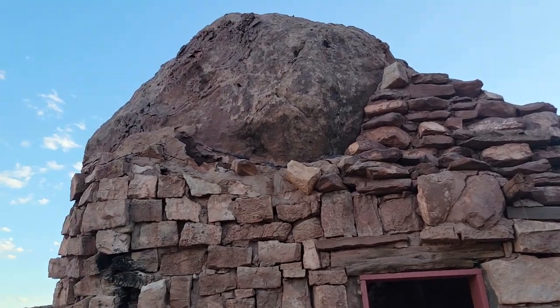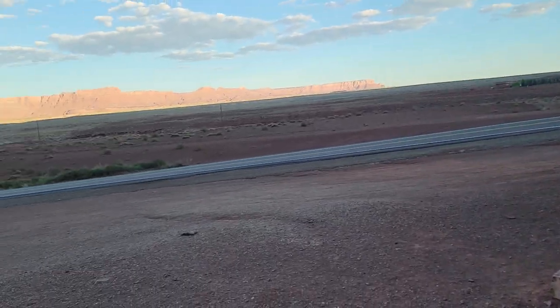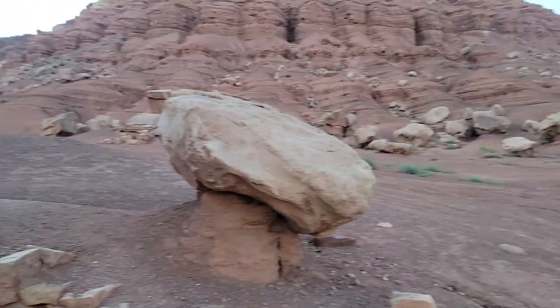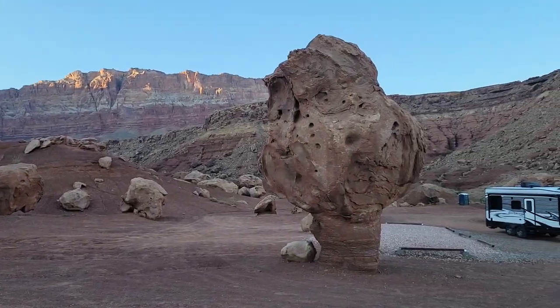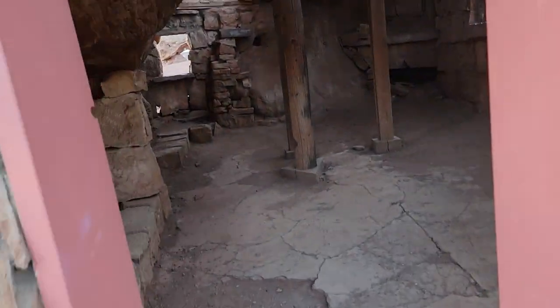Hey guys, I'm out in the middle of nowhere in Arizona and I found this cool little house. It's made out of gigantic rock. It's right along the highway here. I got some really interesting stones just chilling next to my camper. I'm just gonna walk through here real quick.